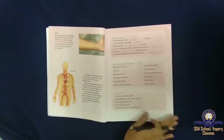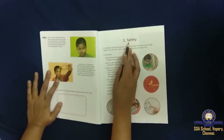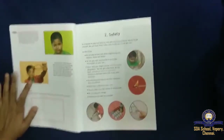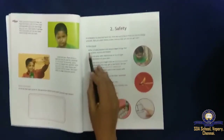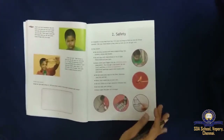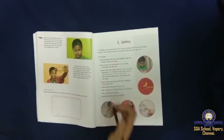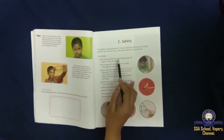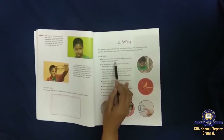Moving on to the second lesson. The title of lesson 2 is Safety. We see three topics: safety things in the house, outside the house, and safety rules while playing. In the house, you should not play around with sharp-edged things like scissors, knives and blades.